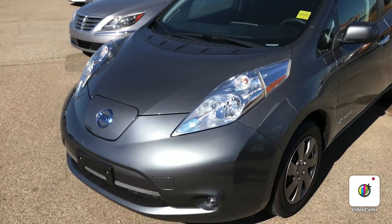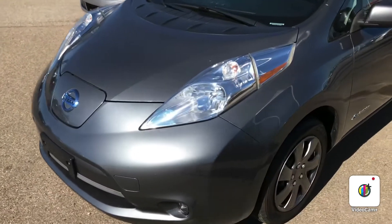Good morning, this is Gordon from Sherwood Nissan. I'm showing you the 2016 Nissan Leaf SV.